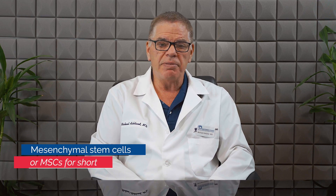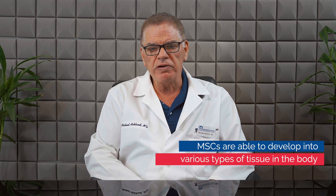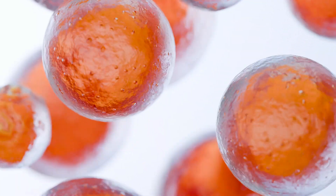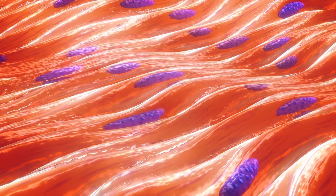Mesenchymal stem cells, often referred to as MSCs for short, are a unique type of cell capable of developing into various tissue types within the body. These cells can become bone, cartilage, fat, and importantly for today's topic, muscle.